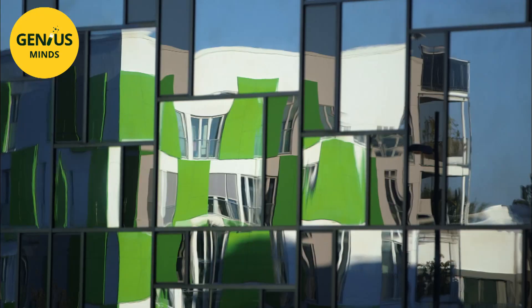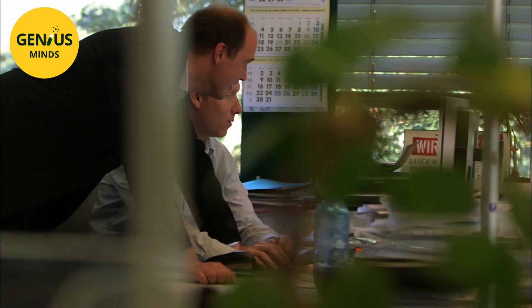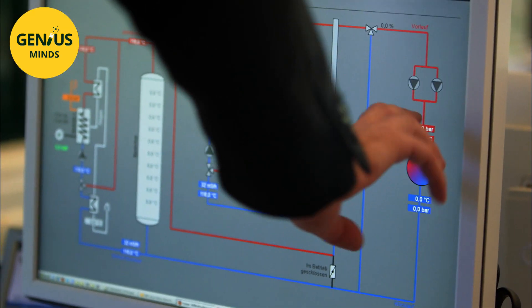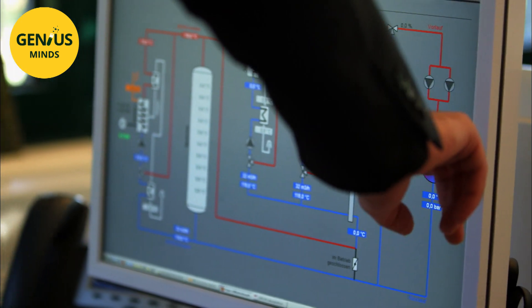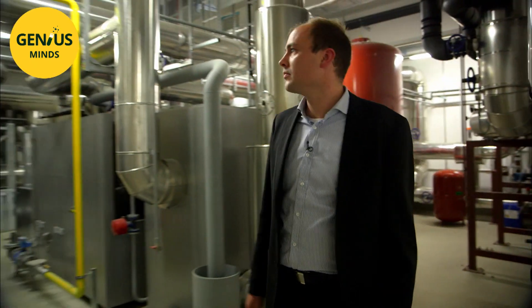An IT network runs over the top of the energy network. All the consumption and production data is analyzed by computers, which can thus direct the energy to where it is needed and keep the network balanced. These highly intelligent networks are known as smart grids.